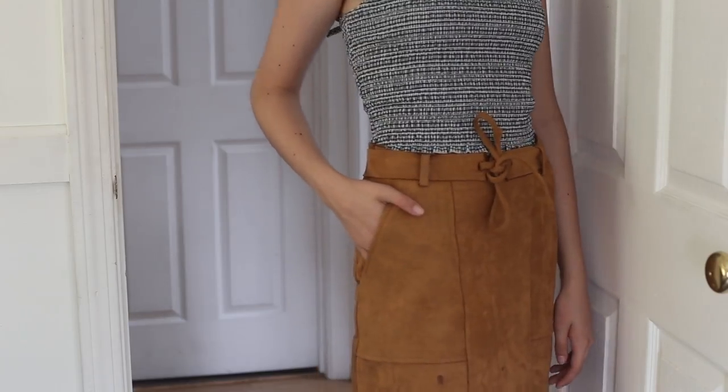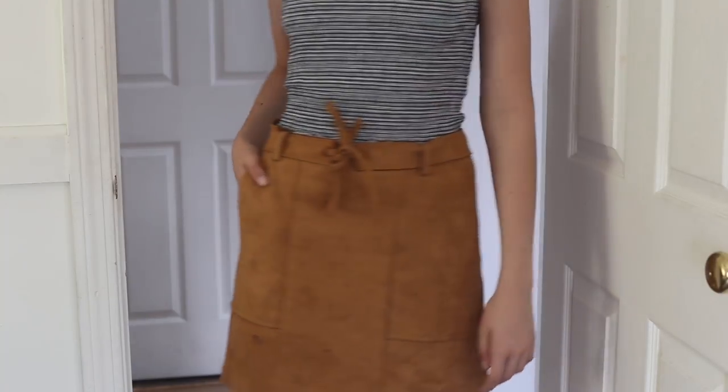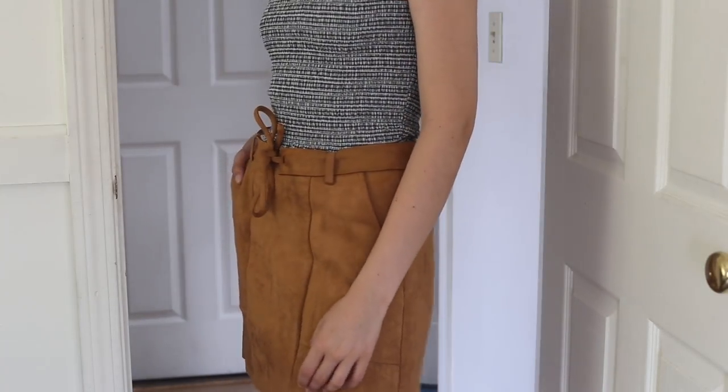I almost forgot — I also got this really simple but cute suede skirt from Zaful. I don't really wear skirts that often, but I saw it on the website and knew I'd wear it all the time, and I already have. So that's everything I've purchased this summer!